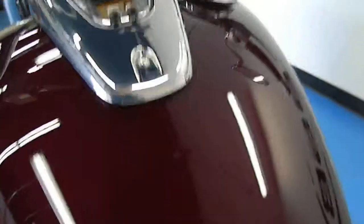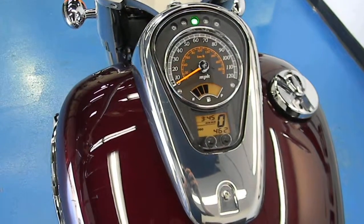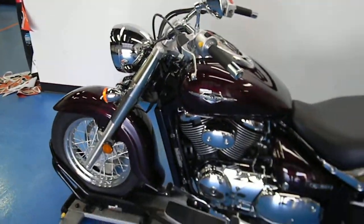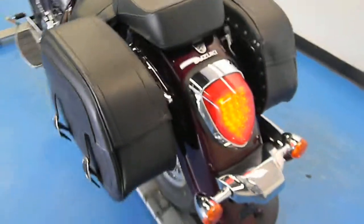Let's start it up — I'm going to put the camera down. As you can see, it starts right up, purrs like a kitten. This bike looks great and this bike runs great.